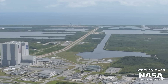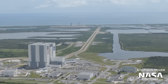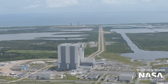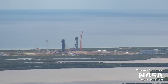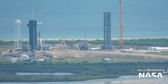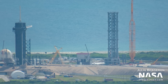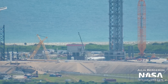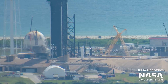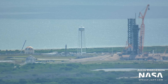Moving on to SpaceX's Pad 39A, Tower Segment 5 was lifted into place a day after it rolled out. This segment is the one that will host the ship quick disconnect arm, which will eventually provide fluids and power to ships while they're stacked on top of boosters at 39A. Next up at the pad, the new large tank near the tower is currently undergoing installation on the stand we've been watching get constructed. It's believed that this is a cryogenic storage tank due to its double shell design. The two large horizontal tanks that were delivered shortly after the previous flyover have also been installed near that large tank.